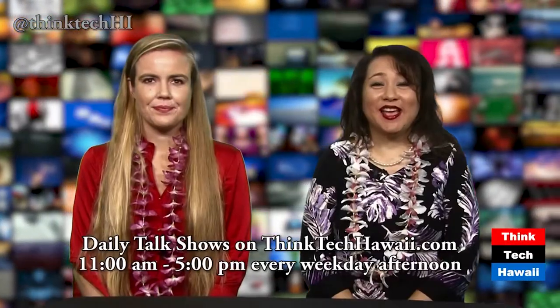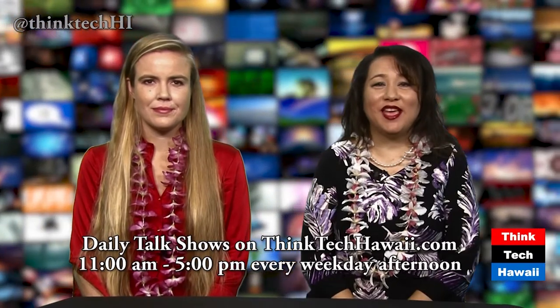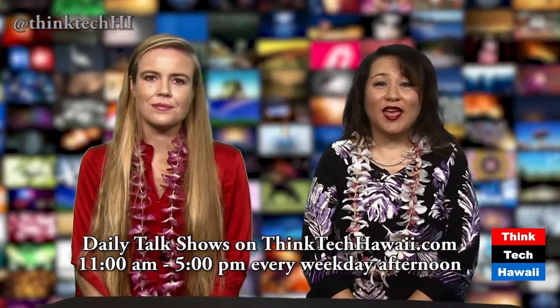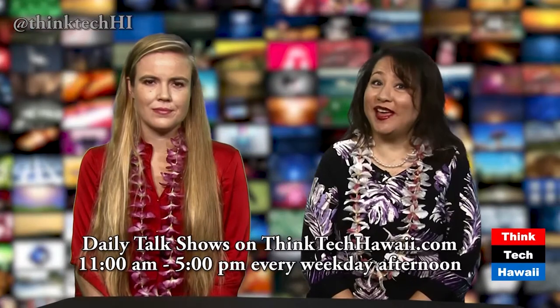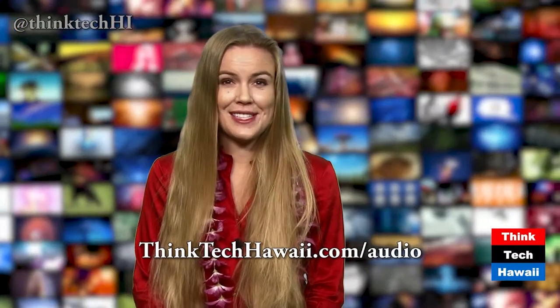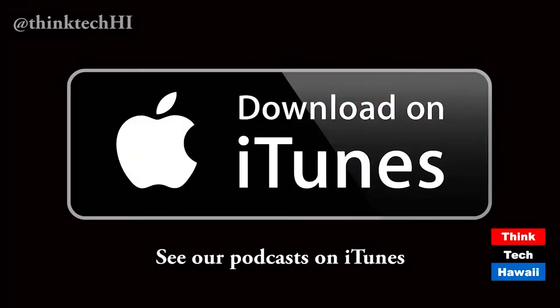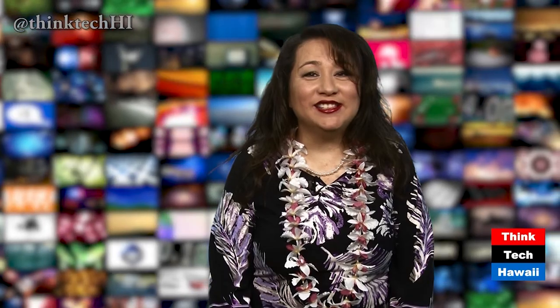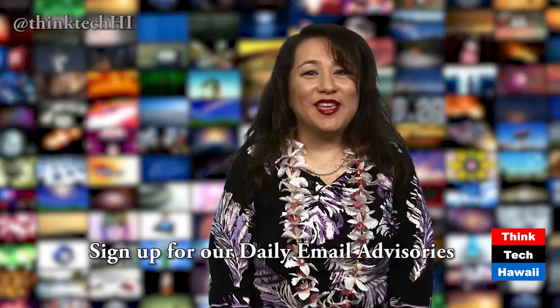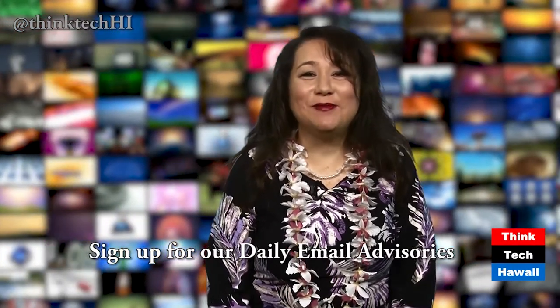Now let's check out our ThinkTech schedule of events going forward. ThinkTech broadcasts its talk shows live on the internet from 11 a.m. to 5 p.m. on weekdays. Then we broadcast our earlier shows all night long and on the weekends. If you missed a show or want to replay or share any of our shows, they're all archived on demand on thinktechhawaii.com and YouTube. For our audio stream, go to thinktechhawaii.com/audio. We post all our shows as podcasts on iTunes. Visit thinktechhawaii.com for our weekly calendar and live stream and YouTube links, or sign up on our email list and get our daily email advisories.